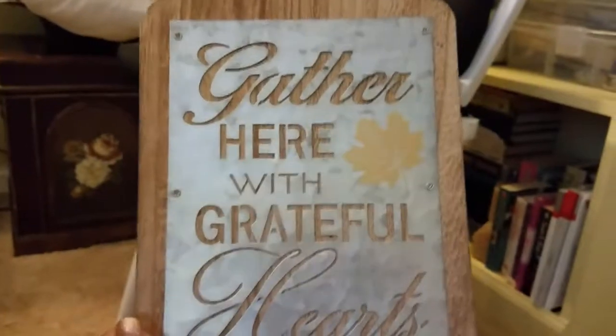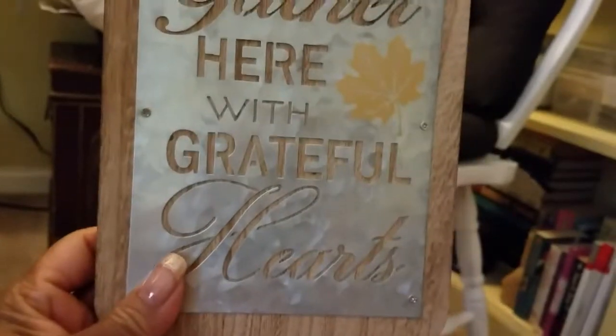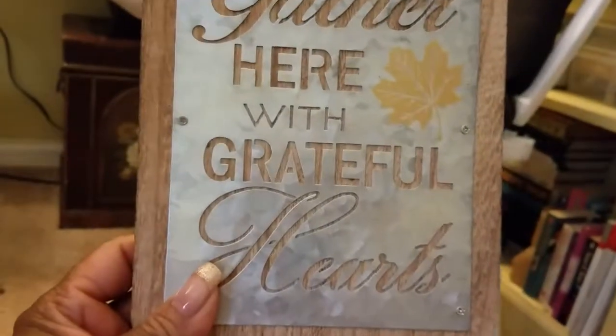You can put it on the counter or in a basket somewhere. I just thought it was really cute. It began life at $8.99 and it was 60% off. I think it's cute — as you can tell, I love that metal and wood combination.